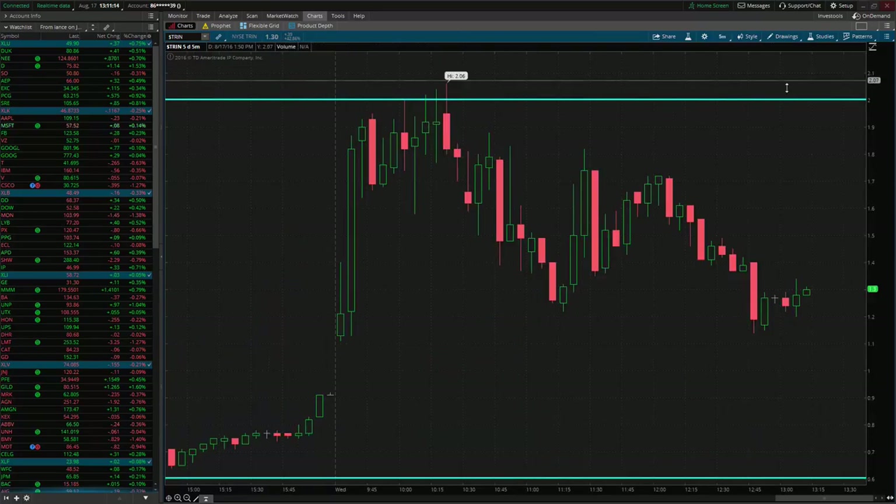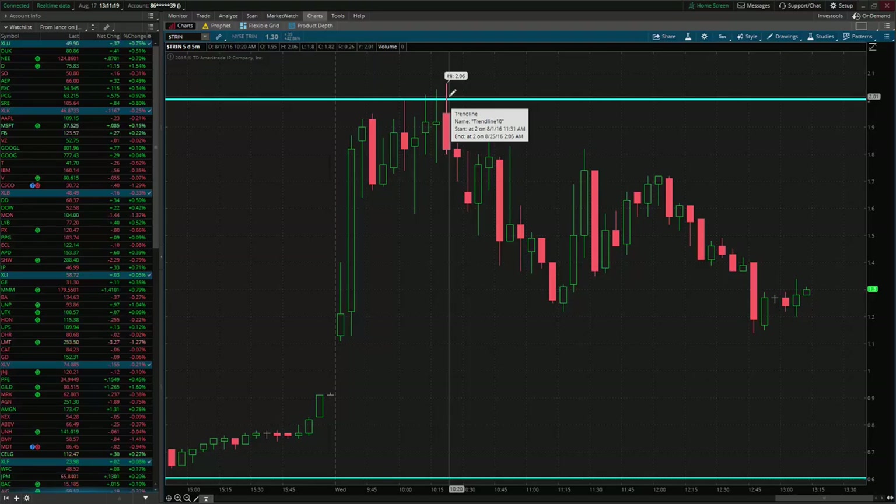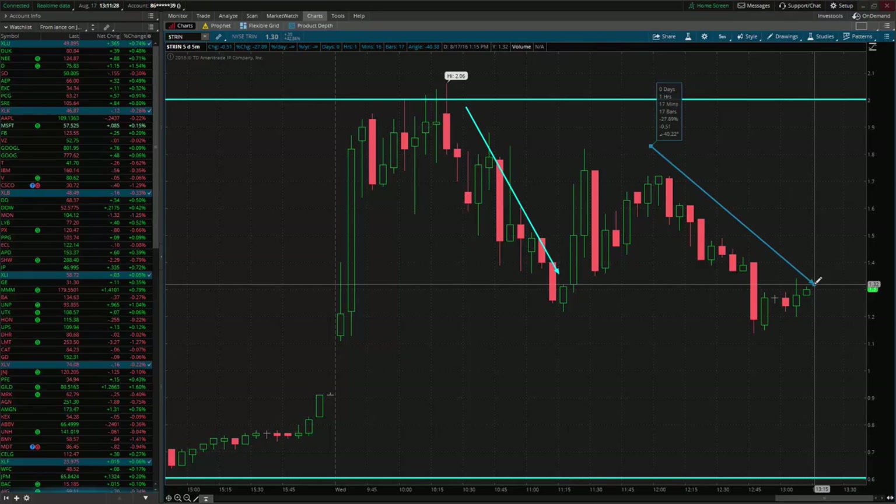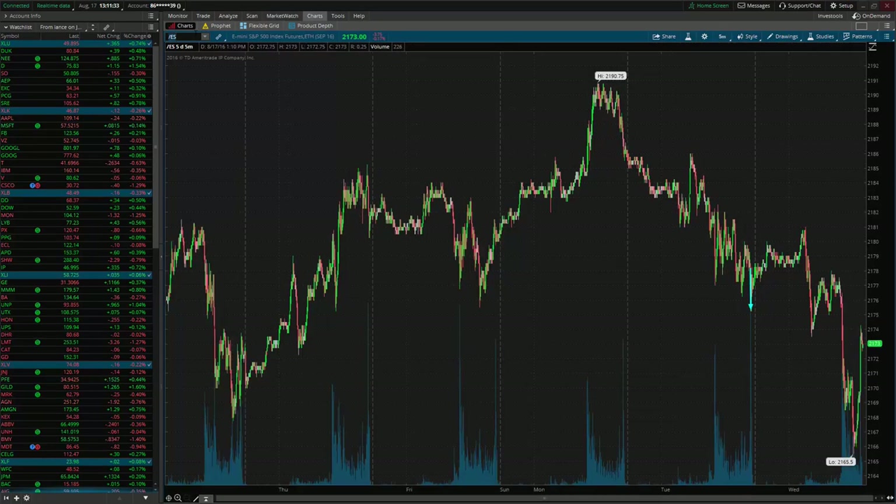Now, once I saw the TRIN get above 2 — this is a 5-minute candle chart right here — I said to myself, we could see the low of the day on the market. Normally the TRIN will not stay above 2. So what happened: we see the TRIN grinding lower, and now finally the U.S. equity market is making a bid to the upside.